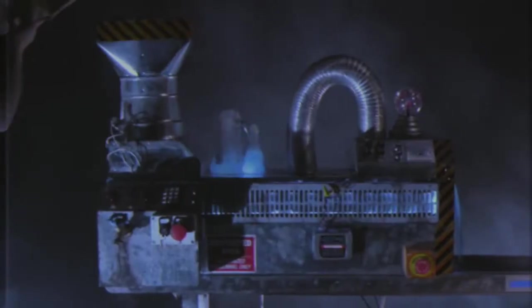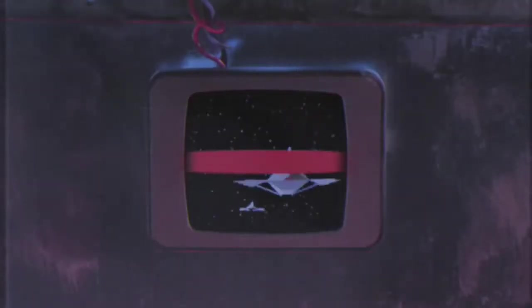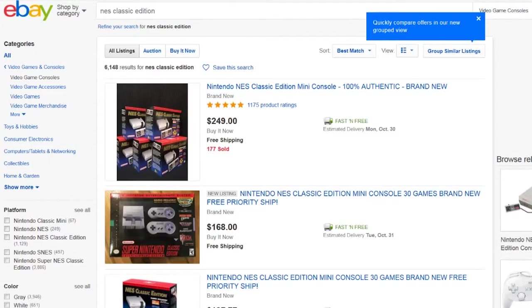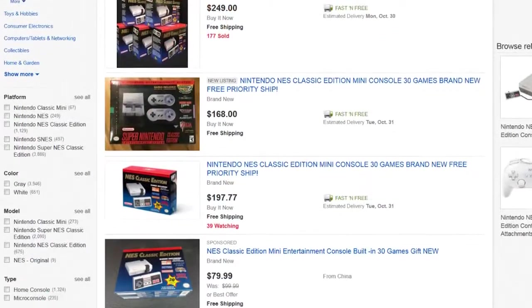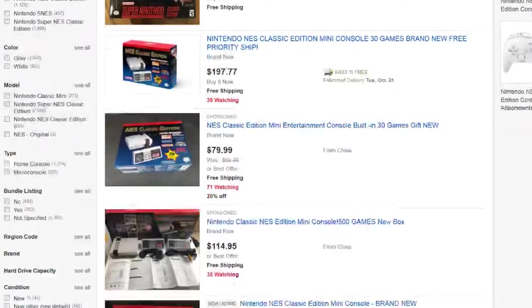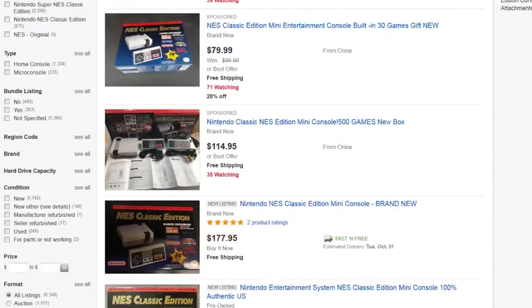Since the NES Classic was discontinued, many speculated that a similar style system would be done for the Super Nintendo. Those speculations turned out to be true, which brings us to the subject of today's plug-and-play video: the SNES Classic. Now for the record, even though I don't own an NES Classic, I am aware of the positives and the shortcomings that it had, so I'll be able to at least provide comparisons from that system to the SNES Classic here.